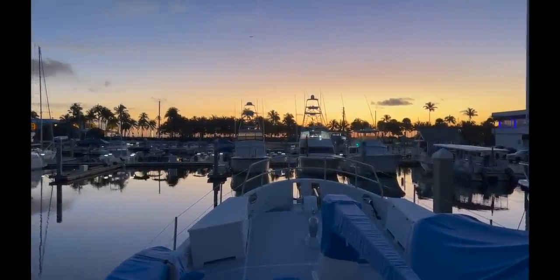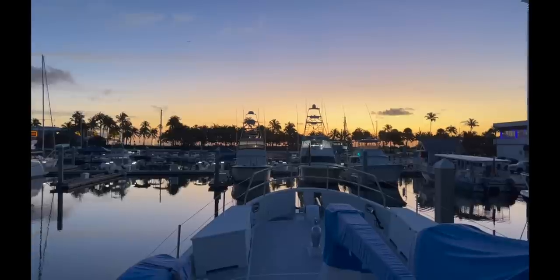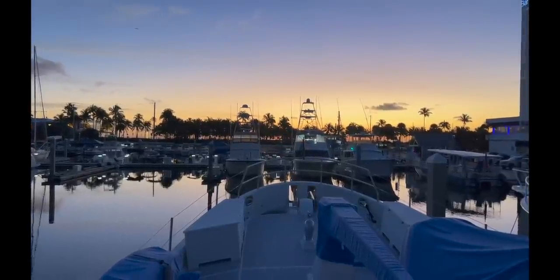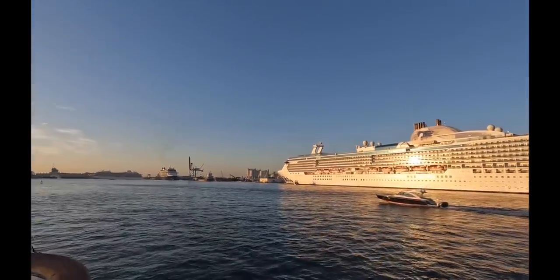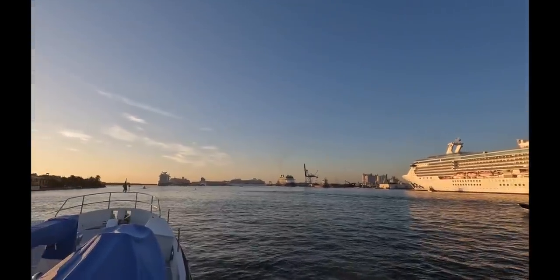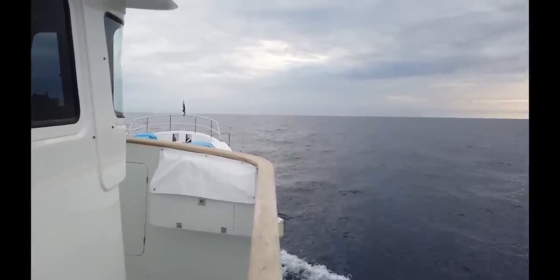Thursday morning — a beautiful morning down here at Bahia Mar Marina in Fort Lauderdale. We're going to be leaving shortly to head up to West Palm. After four days at Bahia Mar, we are leaving Fort Lauderdale. Richard has gone back to his day job as a bosun on board a mega yacht. The weather is now beautiful and calm and we had a lovely run up to West Palm.